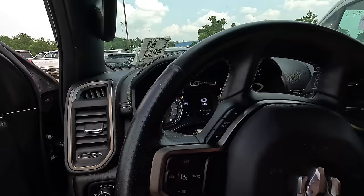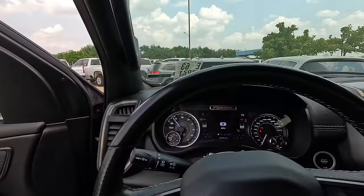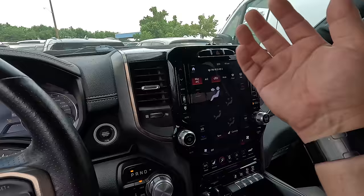Steering feels good. Reverse — drive — back to park. The important window works, and the less important window works. Hey, we've got some AC coming on — there we go. That's what I'm talking about. AC definitely works, very nice. Let's pop the hood and take a look.